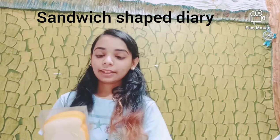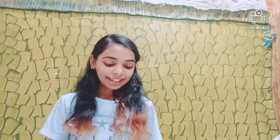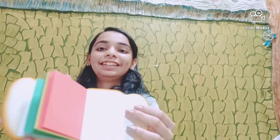This was a very cute diary given to me by my family — my uncle gave it to me. It's a cute little sandwich diary. There's a cute little bread shape on it, and when you open it there's a diary inside. This is so cute, I love it!